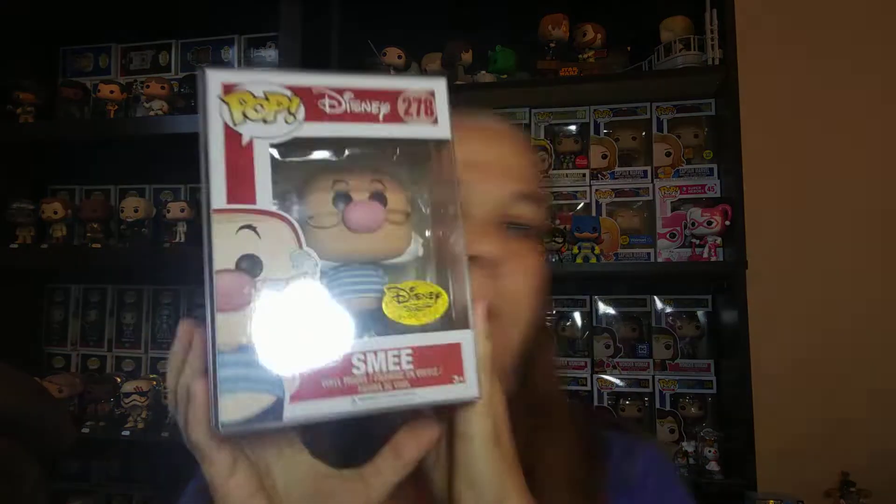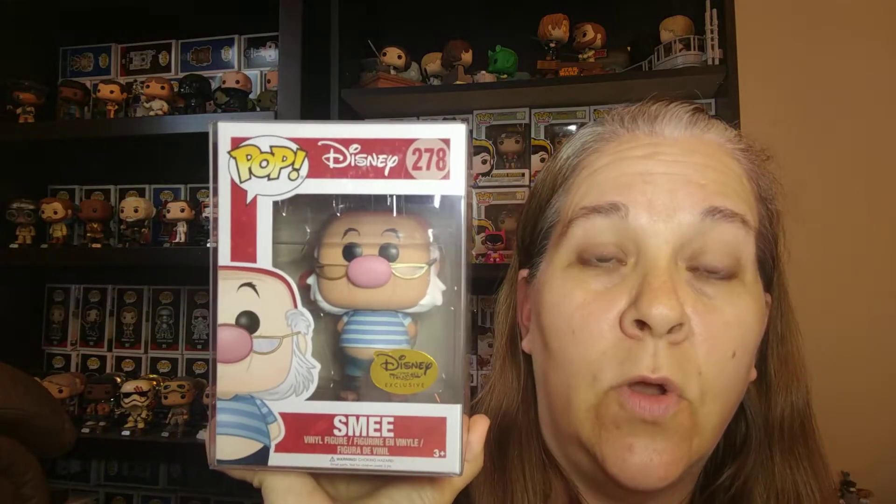So let's get to the exclusives, which I know everybody's waiting on. The first exclusive is Smee from Peter Pan. This is pretty awesome because I have a Smee — I did get this box before, but the box was trashed. So this is a box upgrade and I am not mad about this at all because I did want to keep them in my collection.